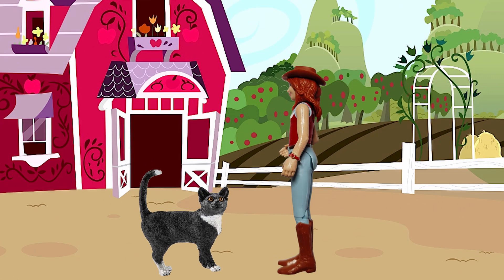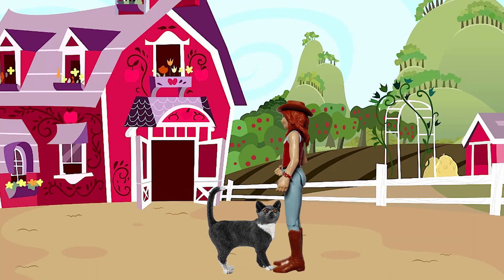This is our cat Kitty. She loves to cuddle.